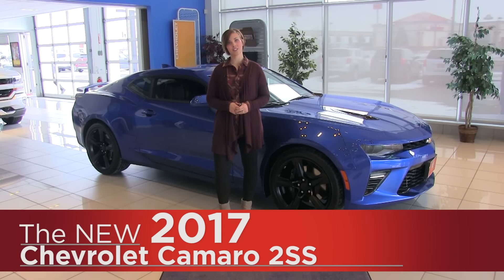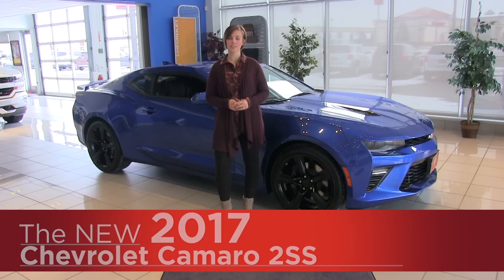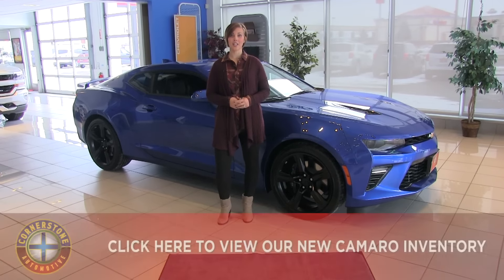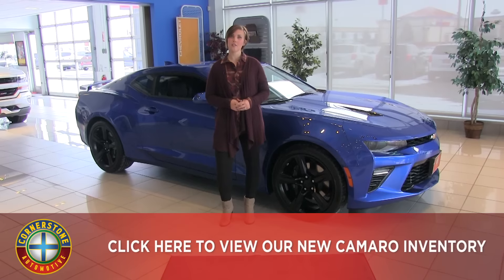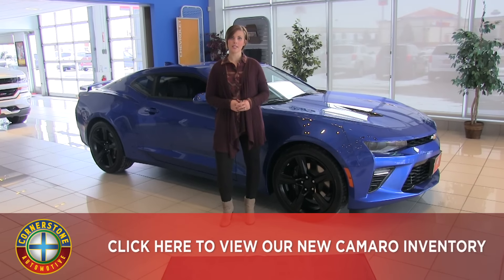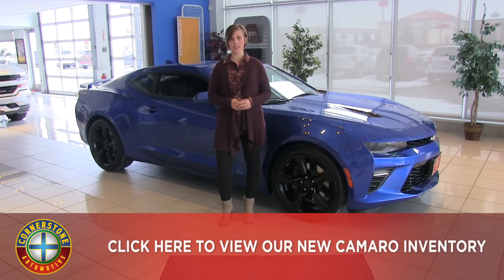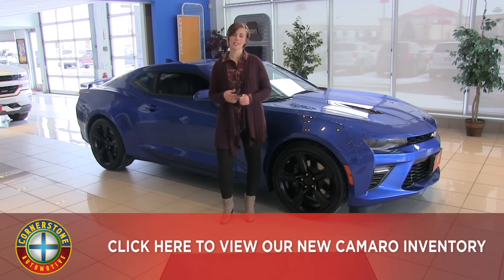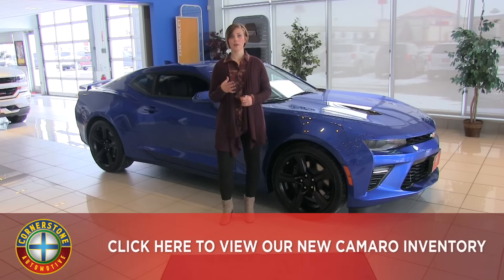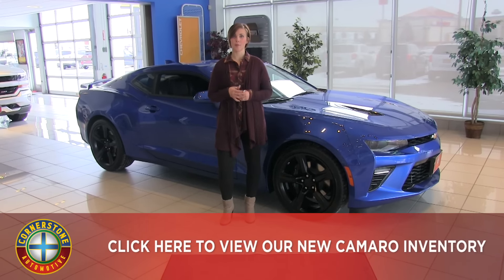This is the sixth generation of the Camaro, and Chevrolet just keeps making it better and better. For 2017, it is lighter, faster, and more nimble than any of the previous generations. New architecture on the body makes it about 390 pounds lighter. There's also a 28% increase in structural rigidity, as well as aluminum suspension, and that helps make the car more nimble, the steering more precise, and the handling more balanced.